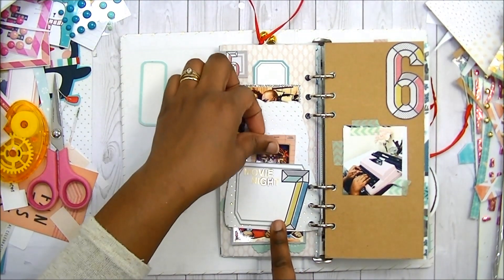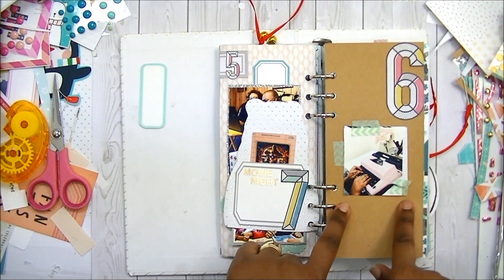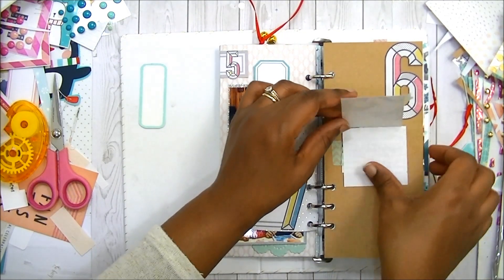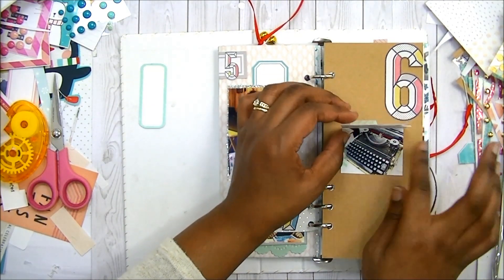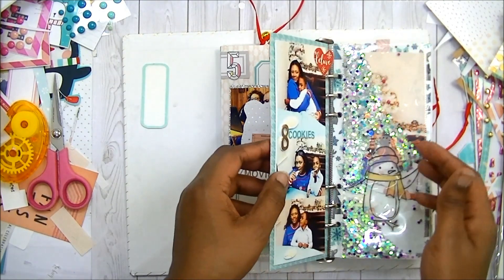This is day six — it's like a movie poster. I need to add the journaling there. Actually, that is day seven. And day six, I just taped my picture down and my journaling is under there. That day is all about how I fought with my typewriter all December long, and I just gave up in the end.